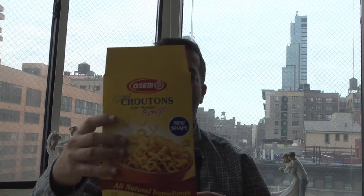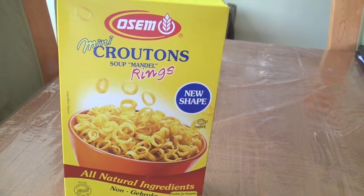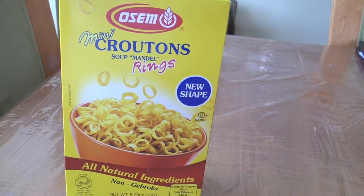The first product we're going to check out is mini croutons. This year they made little rings and it's great for on the go or for your soup. It's gluten free, it's non-gebrochs and the taste is fantastic.